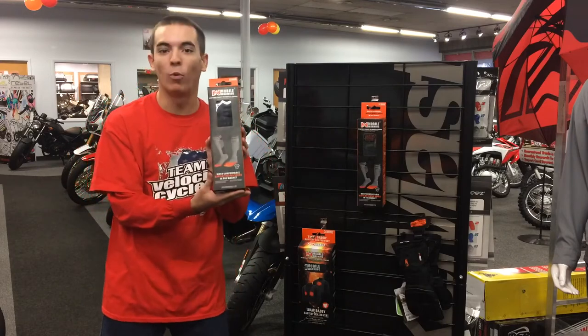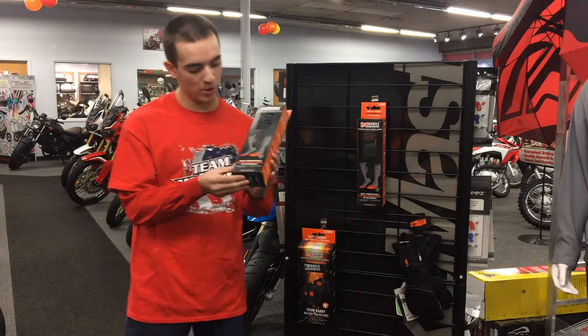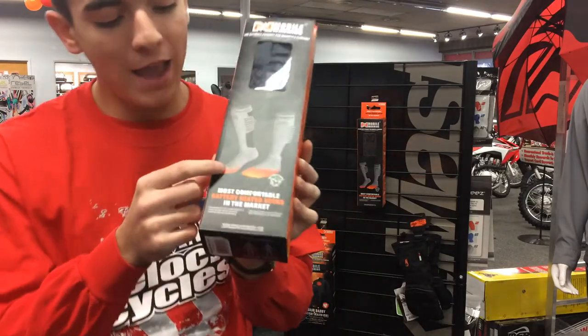Hi, I'm Joey from Velocity News and I'm at Velocity Cycles and Mechanics in Pennsylvania checking out these new heated socks from Mobile Warming. These socks are absolutely incredible. If you look here, the actual spots that get heated are the toes, right where you need them.